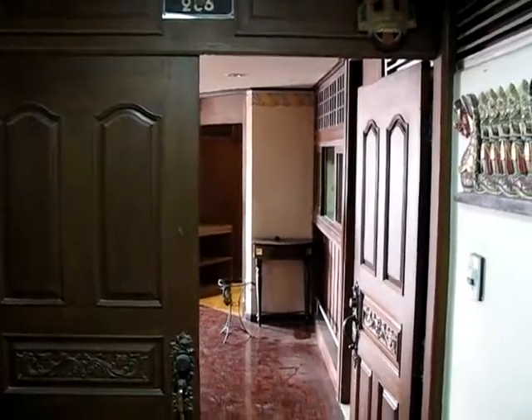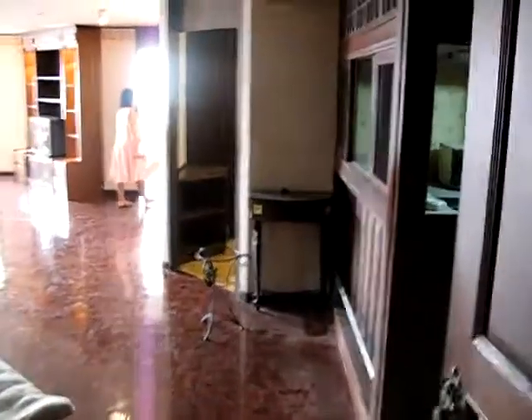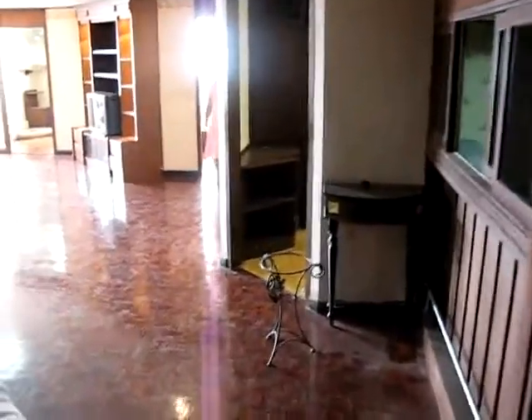We're standing at the doorway of room 286 and walked through. The first thing you're going to see is it's pretty big inside. We haven't done anything yet so it's dirty and it's going to be cleaned up a lot. You can see that it stretches quite a ways in.